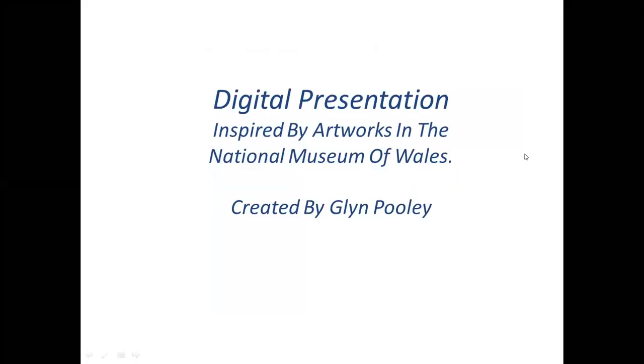Hello, my name's Glyn Pooley, and I'd like to talk about art. This time, my subject is artworks inspired by the National Museum of Wales — quite a broad selection. The museum has expanded and now has a comprehensive collection, and I've picked a variety which I find particularly inspiring.